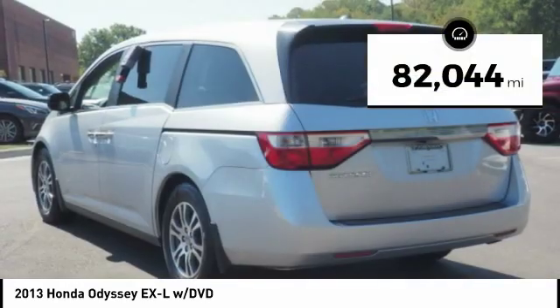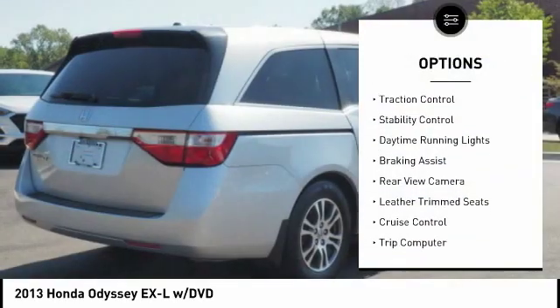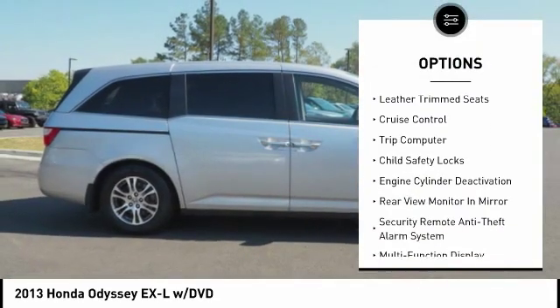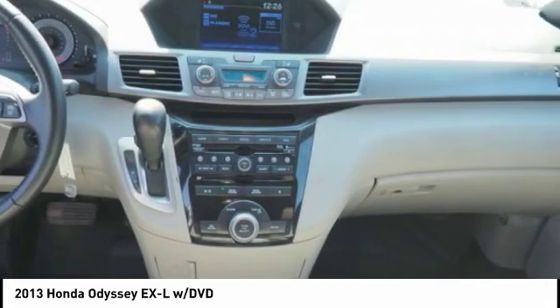This vehicle has less than 85,000 miles. Here are some of this vehicle's great options: rear quarter windows, power, traction control, stability control, daytime running lights, braking assist, rear view camera, leather trim seats, cruise control, trip computer, child safety locks.